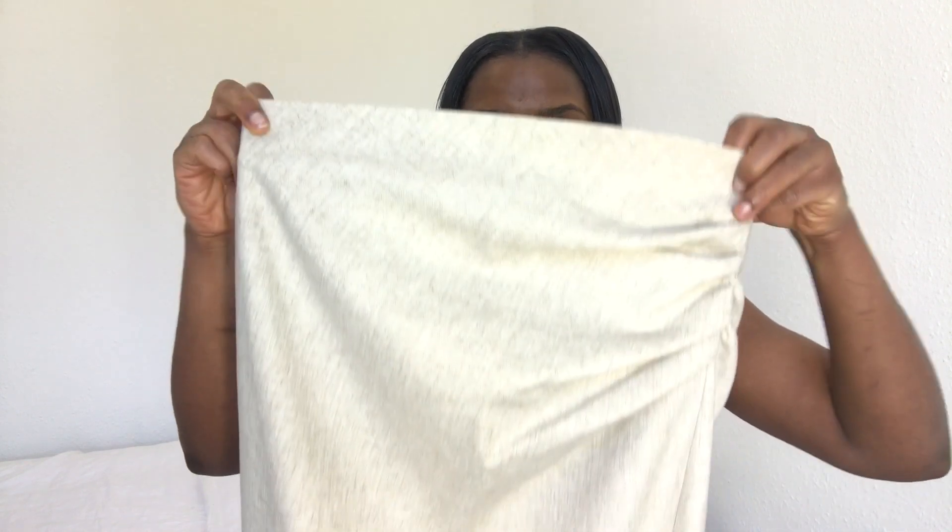Hello everyone, I have a short and sweet Zara haul to share with you today. Let me know what you think, and don't forget to like this video. I first picked up this lovely linen skirt that everyone has on Instagram.